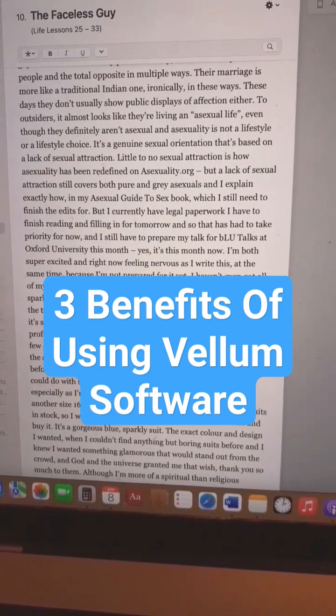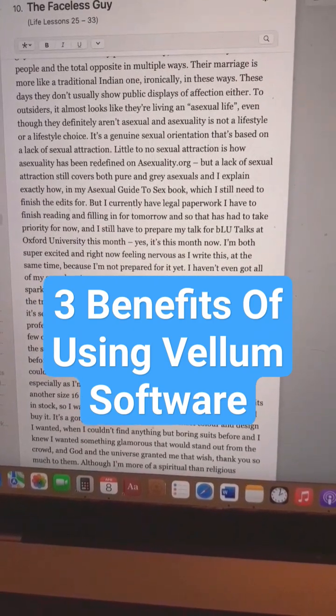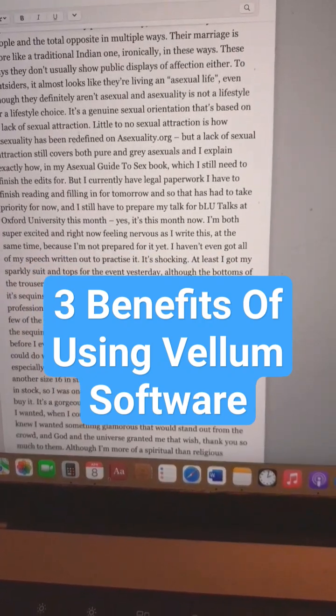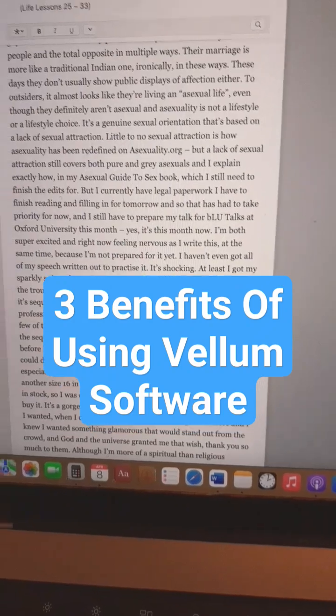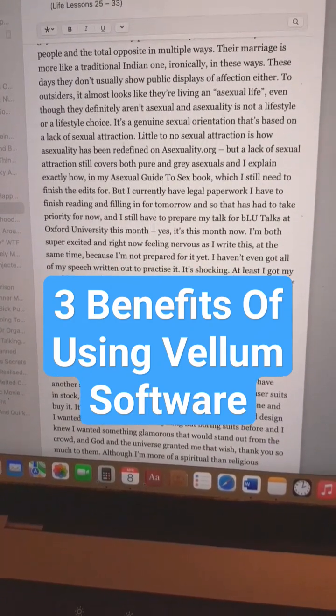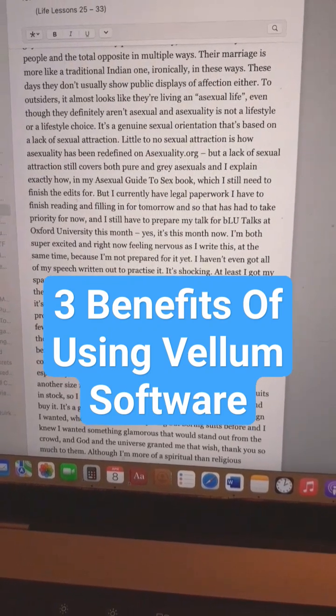wouldn't otherwise know of, because it didn't actually pick some of them up in Word, so I've had a few corrections to do on that. Also because it's in a different format to Word, it's easier to see where you need extra punctuation or to change the punctuation. So that's three reasons why I love using Vellum to